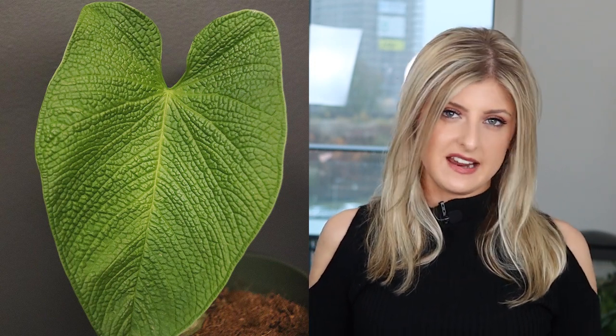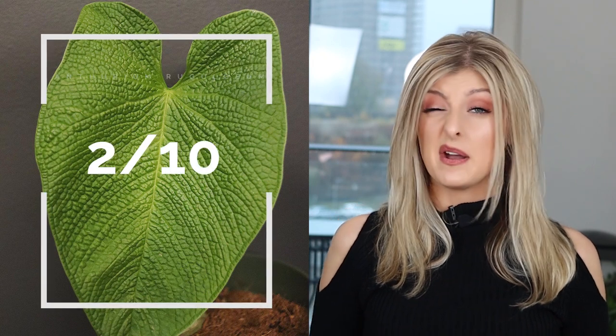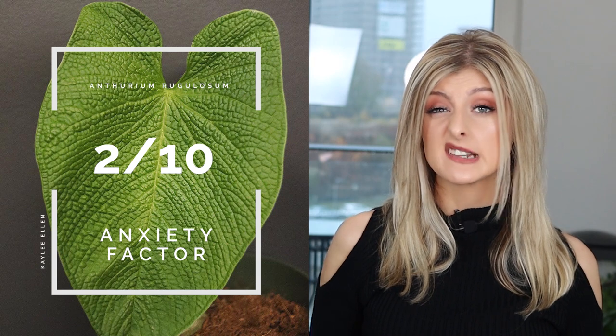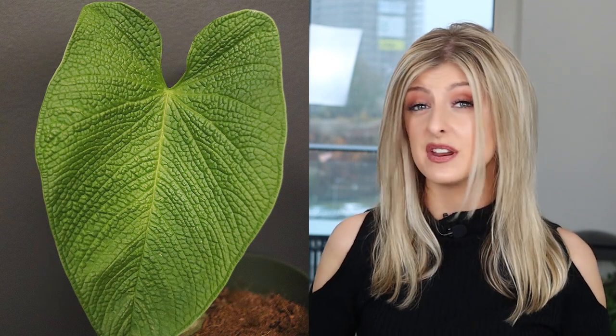I give the plant an Anxiety Factor of about 2 out of 10, because I can't see anybody losing too much sleep beyond maybe fearing the Risk of the Crisp — I think that's the only realistic fear you may have with this plant. It's a beautiful plant, don't get me wrong, but the corrugated aspect does make it a little bit difficult to care for.